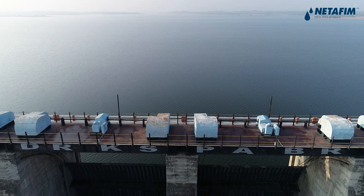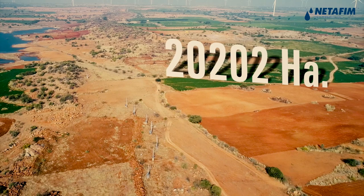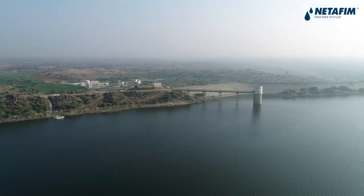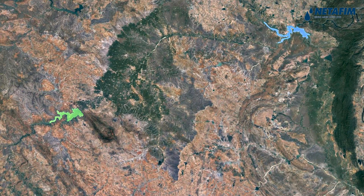Under this project, NETAFIM and MEIL together intend to irrigate nearly 20,202 hectares of drought-prone land of Anandpur, mainly Uravakonda, Beluguppa and Kuderu Mandals. The project has world-class infrastructure and uses state-of-the-art technology and design for application of water brought from Sri Sailam and Tungabhadra dams by canal and lift schemes.